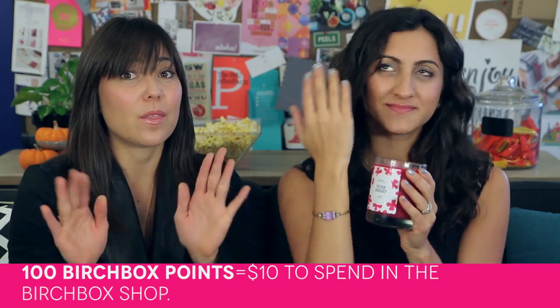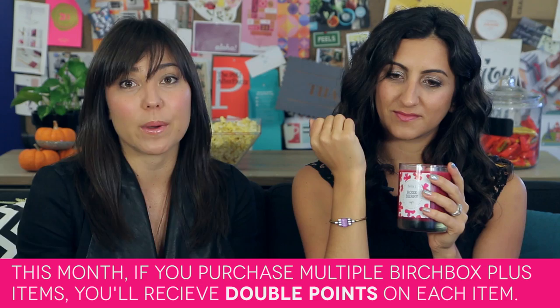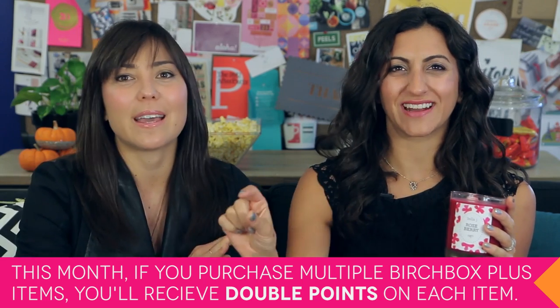You can always choose to buy more than one Birchbox Plus, and you always get points on that. This month we are doing double points if you buy more than one Birchbox Plus. Buy two candles, buy two bracelets, buy one of each — you'll get double the normal amount of points. And not just double because you're getting two — double on each item. You can get all sorts of awesome stuff.